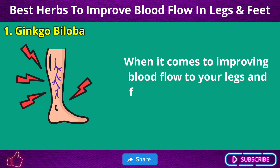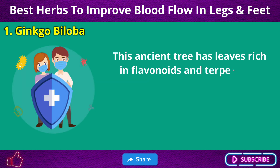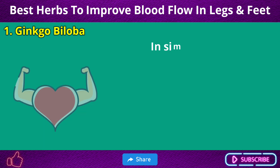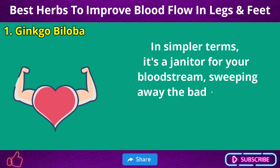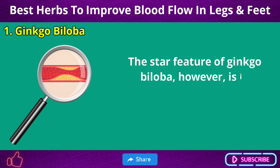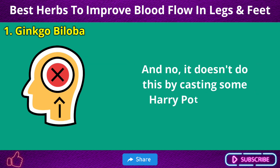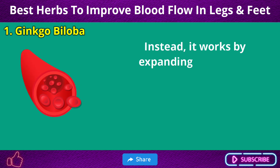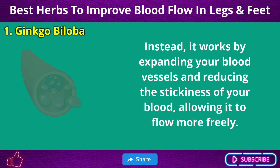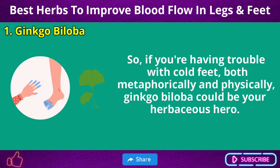When it comes to improving blood flow to your legs and feet, Ginkgo Biloba doesn't mess around. This ancient tree has leaves rich in flavonoids and terpenoids — known antioxidants that protect your cells from oxidative damage. In simpler terms, it's a janitor for your bloodstream, sweeping away the bad guys and keeping things tidy. Its star feature is its ability to increase blood circulation by expanding your blood vessels and reducing the stickiness of your blood, allowing it to flow more freely. So if you're having trouble with cold feet, Ginkgo Biloba could be your herbaceous hero.